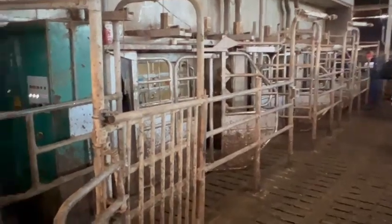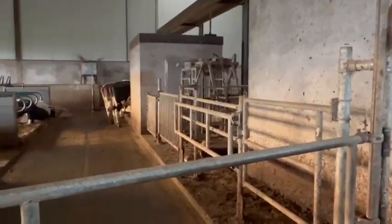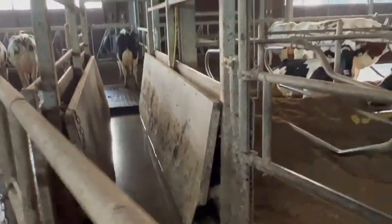Cows can be selected to the foot bath, to the hoof trim box and the selection room, or to this selection room here or over there. So it's a three-way selection system.